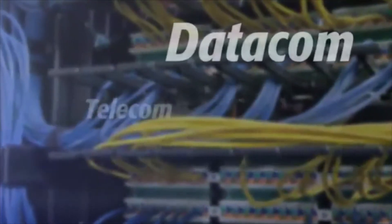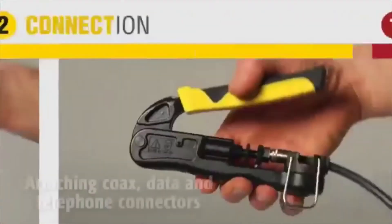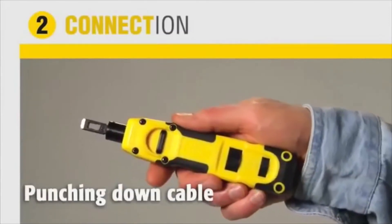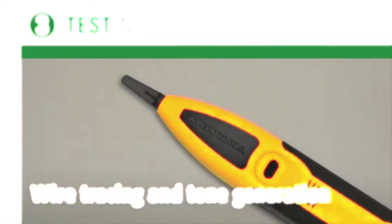Klein Tools provides you a total solution for all datacom installations — from the preparation and termination of wire and cable, to attaching coax, data, and telephone connectors, and punching down cable, to testing wire and cable for continuity and locations, and wire trace and tone generation. Klein Tools.